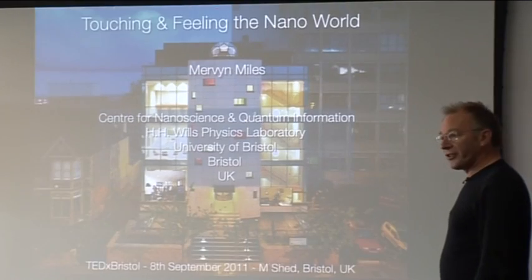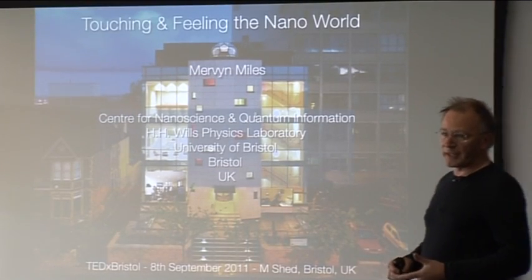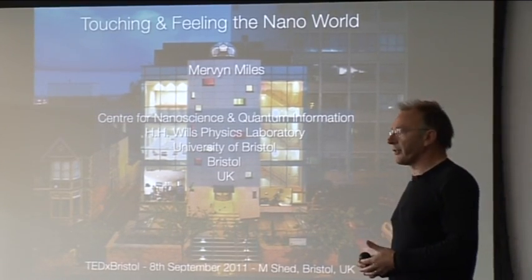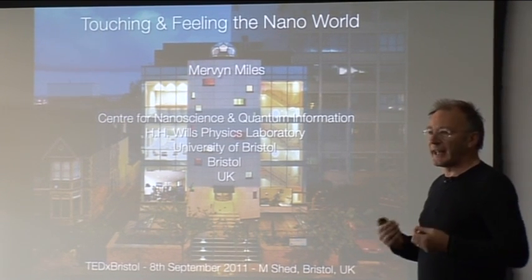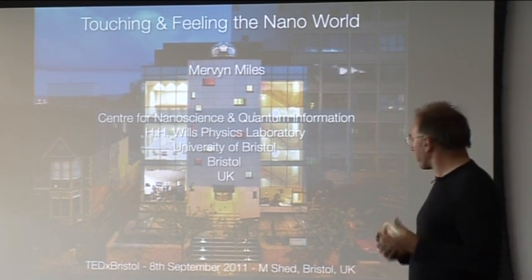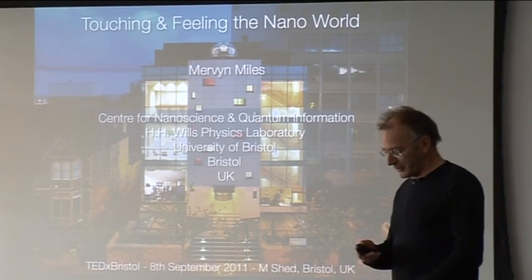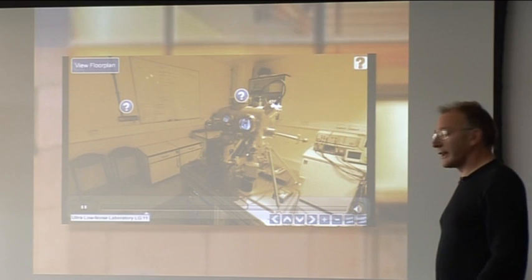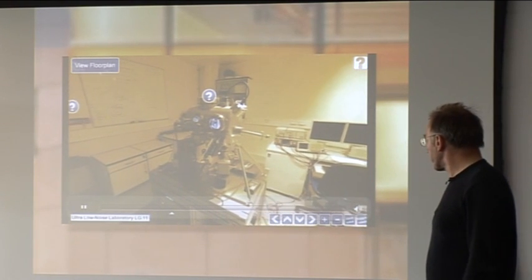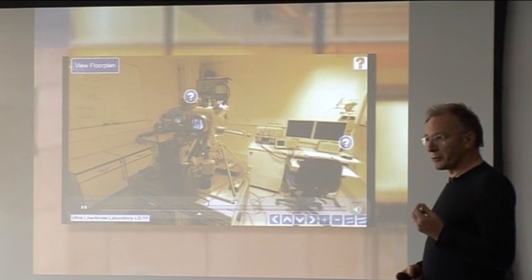The other thing is that this building is extremely high specification. If we're talking about things at the atomic scale, we need to make sure the building isn't vibrating anywhere near the atomic level. We spend a long time designing the building to have extremely low levels of vibration, particularly in the basement. Here's a typical lab in the basement — a scanning tunneling microscope on a concrete slab that reduces vibrations.